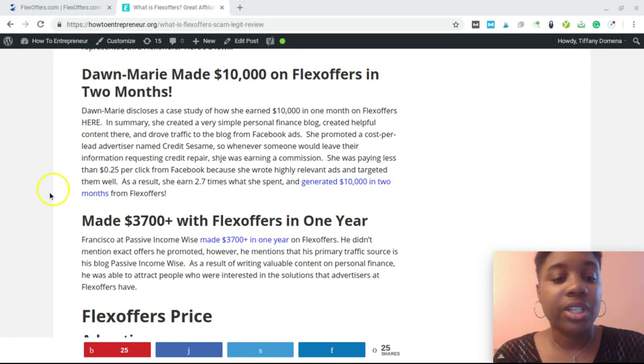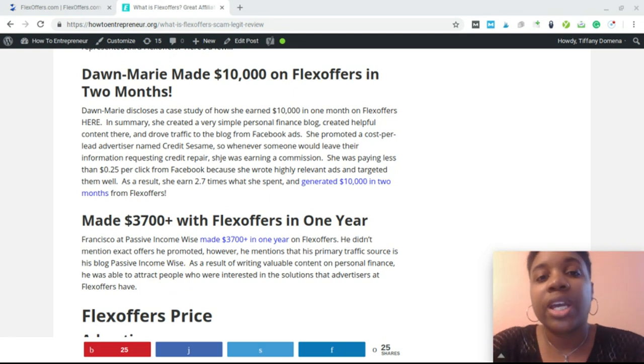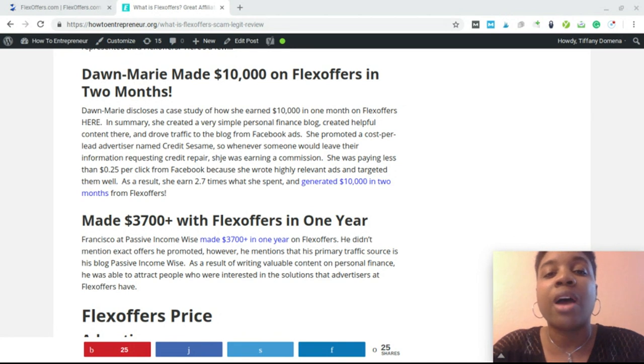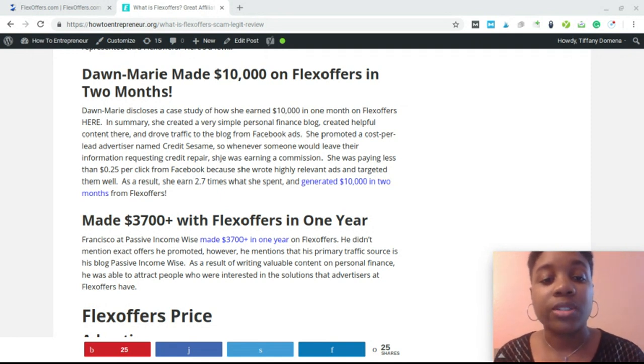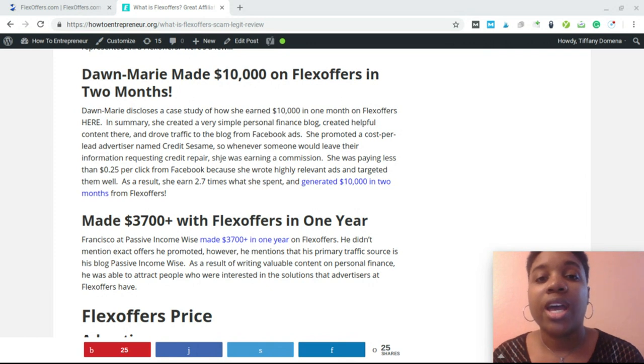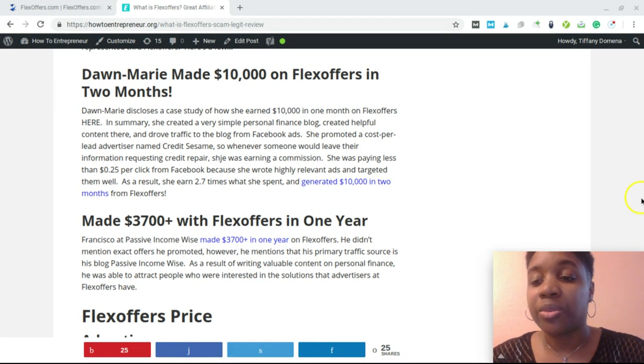Another person mentioned earning more than $3,700 with FlexOffers. Keep in mind that FlexOffers isn't the only affiliate network — there are more programs out there, and this is just one method of monetization. If you have multiple streams of income — people signing up for credit reports, investment products, insurance — all those streams combined can build a solid affiliate income. You can also add services, information products, or physical products to further monetize your business.